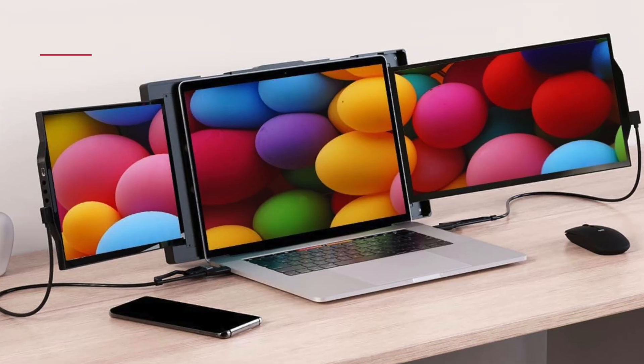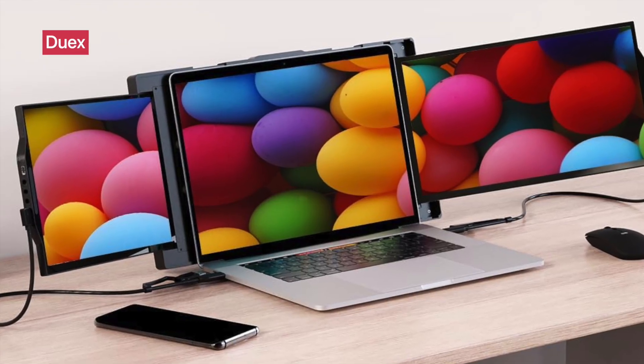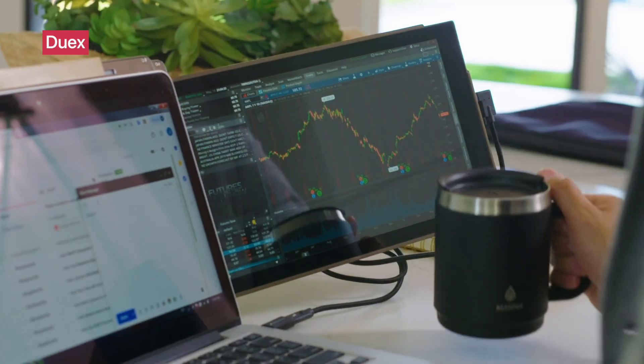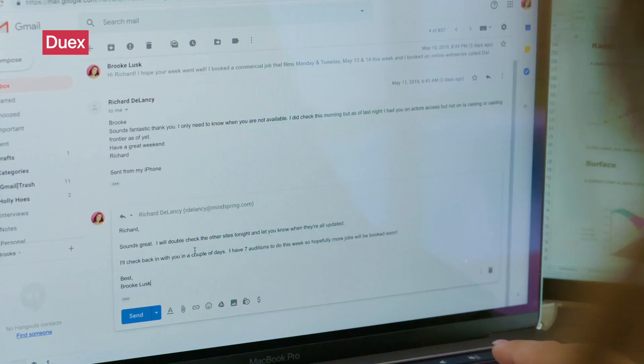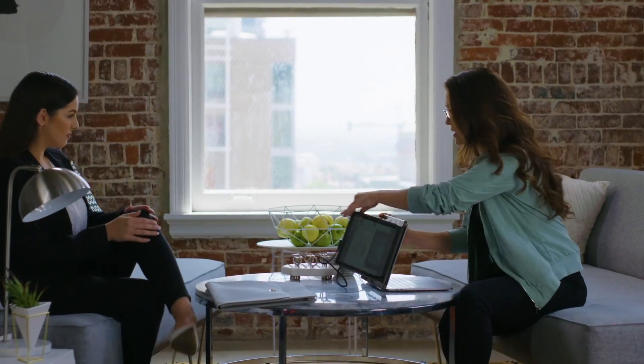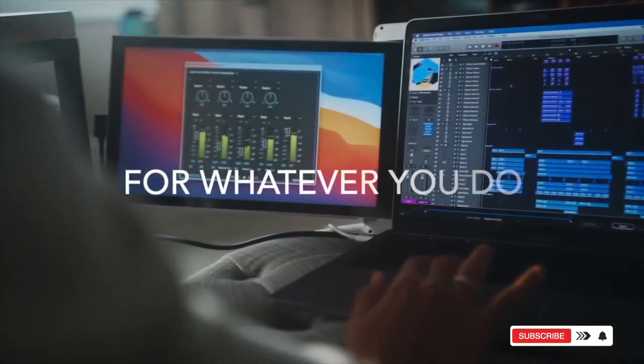If multitasking is your thing, the Duex Portable Monitor from Mobile Pixels is a total game-changer. This 13.3-inch full HD IPS screen extends your MacBook's display into a triple monitor setup, thanks to its built-in kickstand and plug-and-play USB-A and USB-C compatibility. It's ideal for creators, coders, or anyone who thrives on screen space.